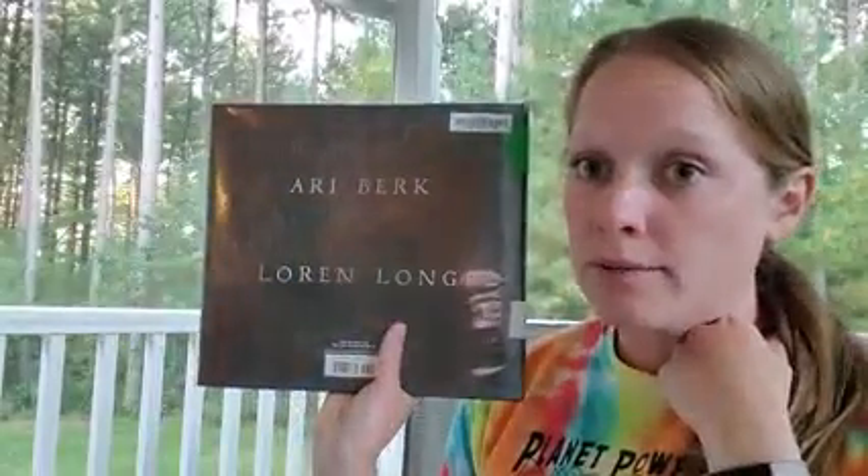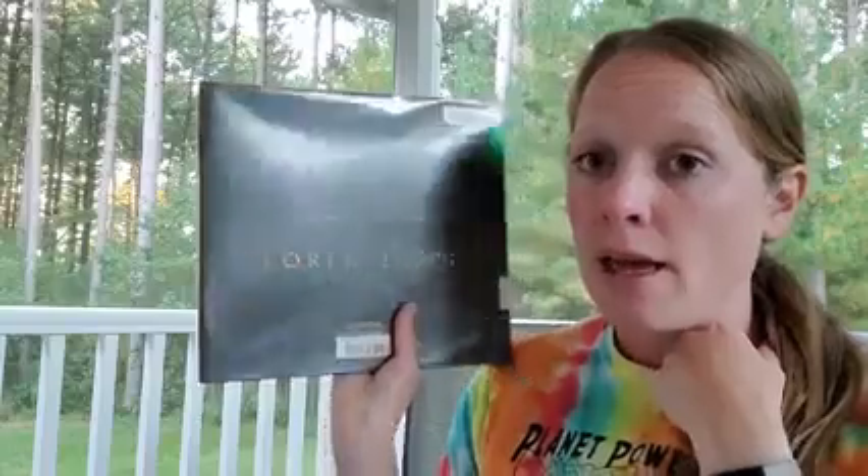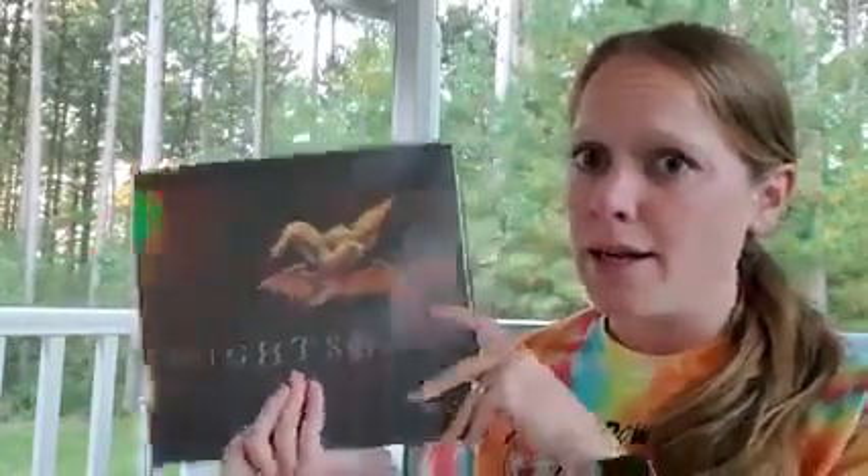Our story today is all about that echolocation. Our book is called Night Song and it was written by Ari Berk and illustrated by Lauren Long. The whole book takes place at night — it's very dark and our pages kind of show some reflection, so I'll try to make sure you get a good look at everything because the illustrations are pretty great. So here we go.